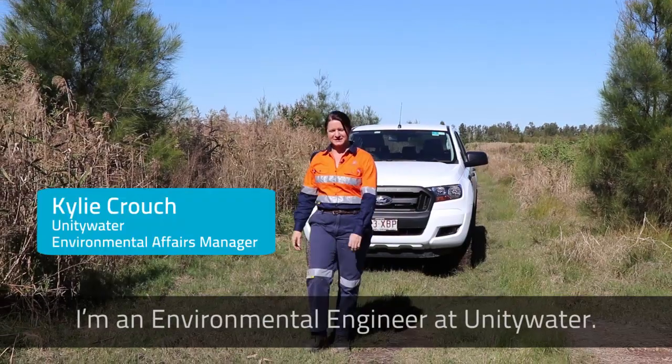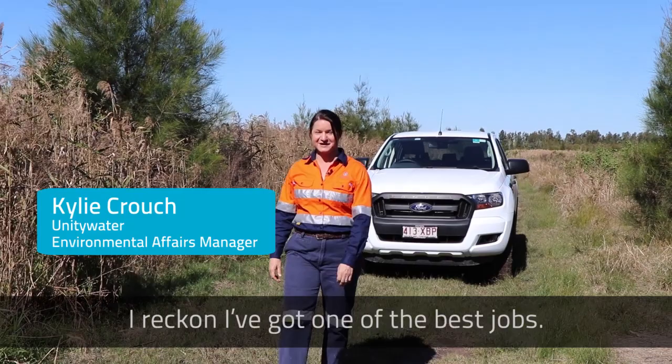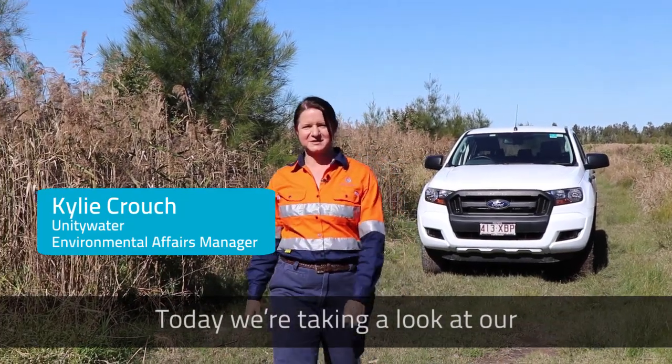Hi, I'm Kylie. I'm an environmental engineer at Unity Water. I reckon I've got one of the best jobs. Today we're taking a look at our Yandina Creek wetland site.